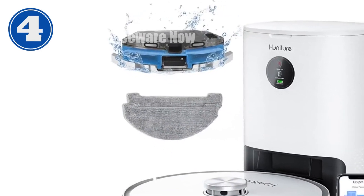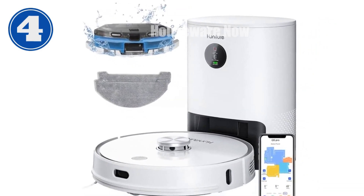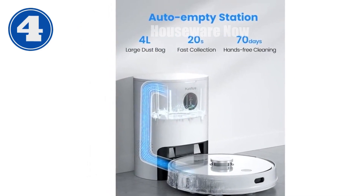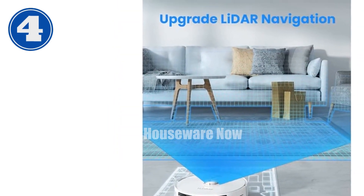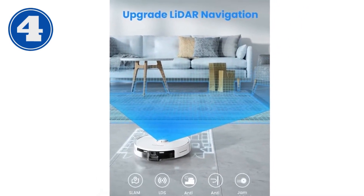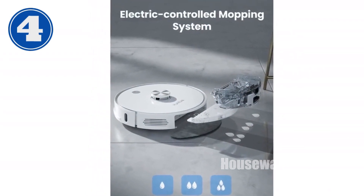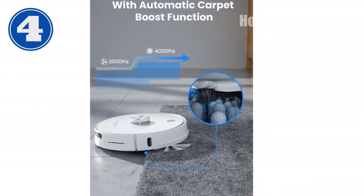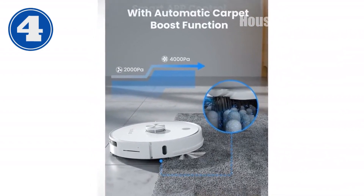Introducing the HONITURE Q6 Pro, the ultimate cleaning solution for your home. This robot vacuum and mop combo will seamlessly clean your floors, leaving them spotless and sparkling. The Q6 Pro boasts a 4L self-emptying station, freeing you from constantly emptying the dustbin. Its LDS laser navigation system and 26 sensors work together to create detailed maps of your home, enabling it to navigate obstacles and plan efficient cleaning routes. The powerful 4000 PA suction tackles even the toughest dirt and pet hair, while the electronically controlled water tank ensures optimal mopping with adjustable water levels.